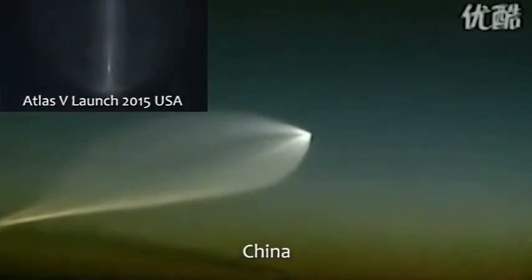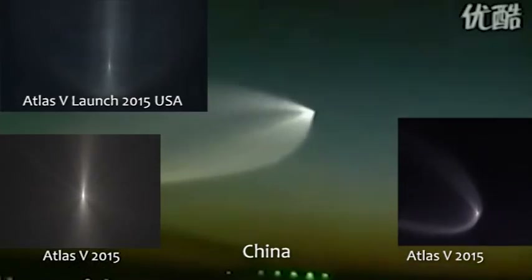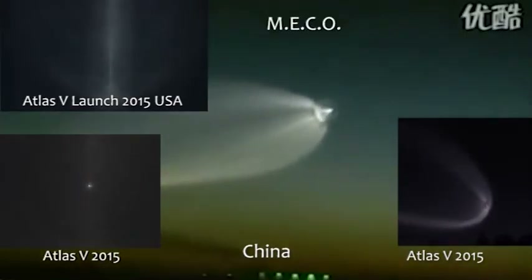Boost phase cooldown is complete. And we have BECO — engine shutdown looks good.